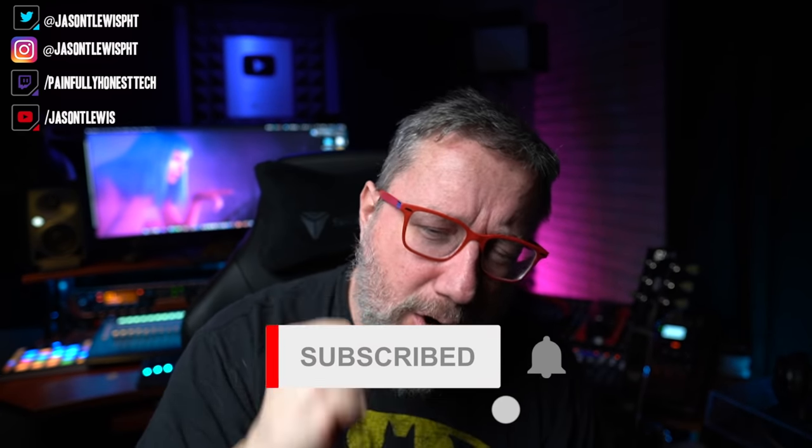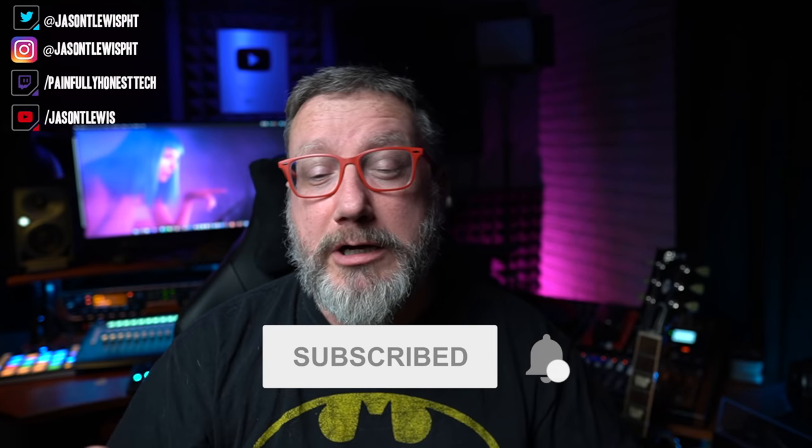Hey there, friends on YouTube. My name is Jason, sometimes known as the JTL. This is Painfully Honest Tech — so honest it hurts. If this is your first time here, thank you so much for stopping by. If you've been here before, thank you for coming back. You know what to do if that's something you want to do. Today we're going to talk about two different headphones.